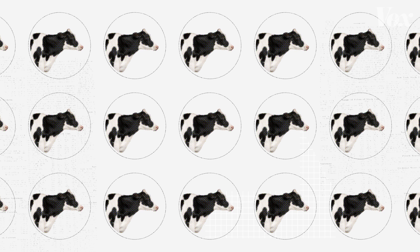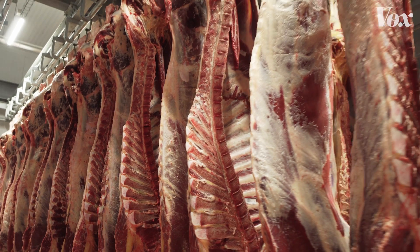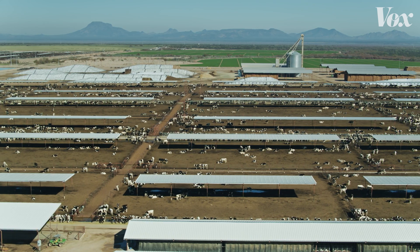There are about 1.5 billion cows on this planet. That's one cow for every five people on Earth. We keep them for dairy and meat, and they're a climate problem that we've struggled to solve.